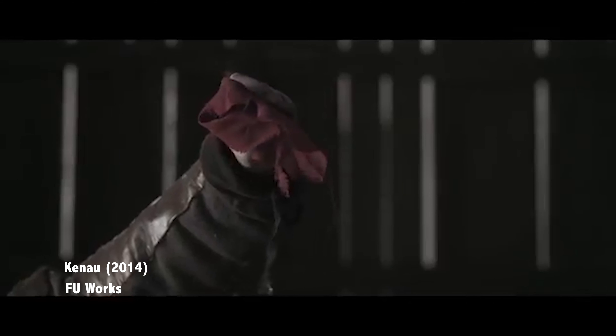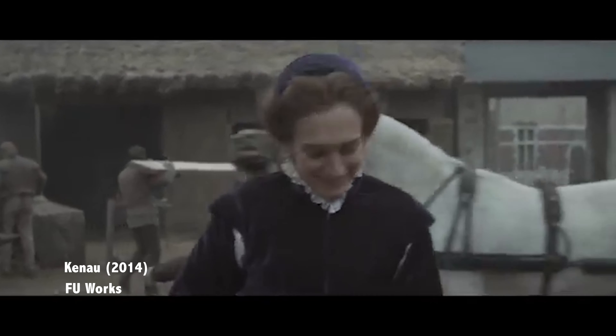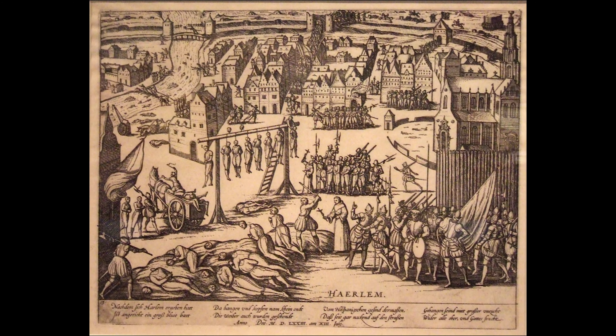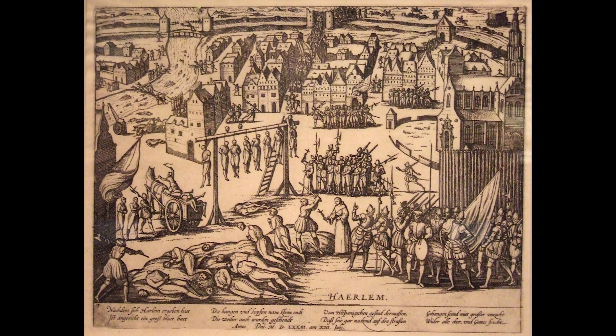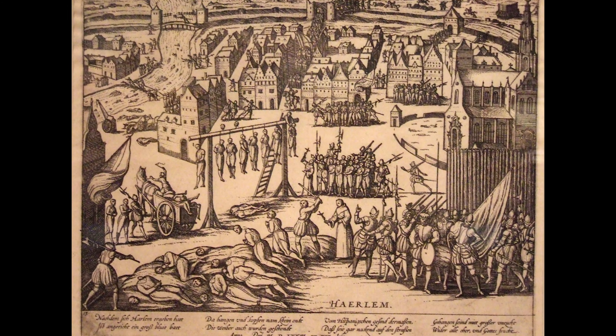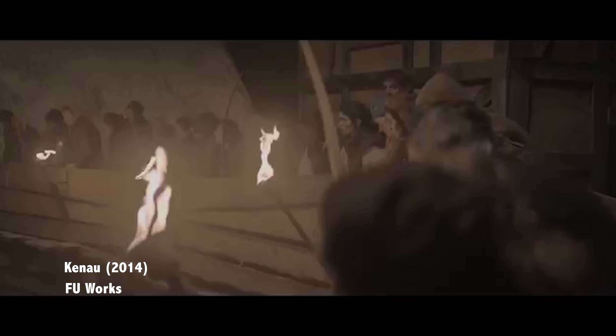Kenau's tale as a helpful civilian soon skyrocketed into glorifying her as a full-fledged soldier. By the 1800s, her story had grown so much that it was fabled she led an army of 300 women against the Spanish. Of course, this has been called into question many times. As early as 1872, Dr. C. Ekema pointed out obvious facts, like how neither she nor any other women were documented as war criminals after the Spanish took control, and there also seems to be a lack of period accounts of other women fighting during the siege.